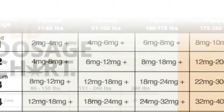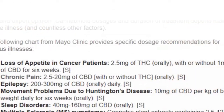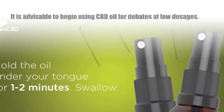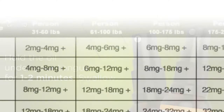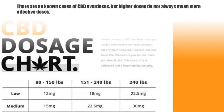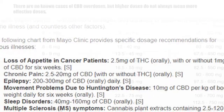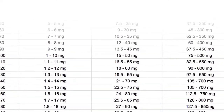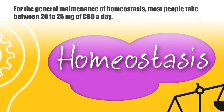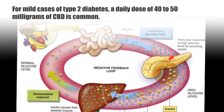The effectiveness of CBD oil for diabetes will be dependent on a range of factors, including physical factors such as your age, height, and weight, as well as the concentration of CBD in the products you use. It is advisable to begin using CBD oil for diabetes at low dosages, then monitor the effect and increase the dosage as appropriate. There are no known cases of CBD overdoses, but higher doses do not always mean more effective doses.